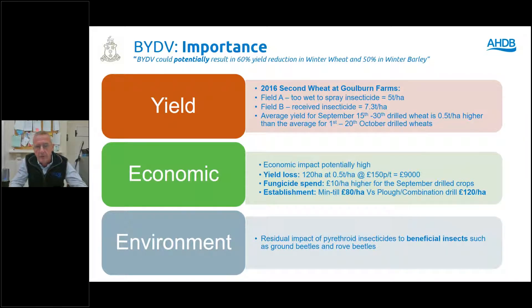If you take that further forward, we normally drill around 120 hectares of wheat a week. If we delay drilling by a week in September, that's going to cost us £9,000 in yield at wheat at £150 per tonne. Yes, there's a saving on fungicide — probably £10 per hectare less for October-sown crops. But if we have to ditch the mintill and use the ploughing combination, it's probably going to cost another £40 per hectare, plus all the time delays.